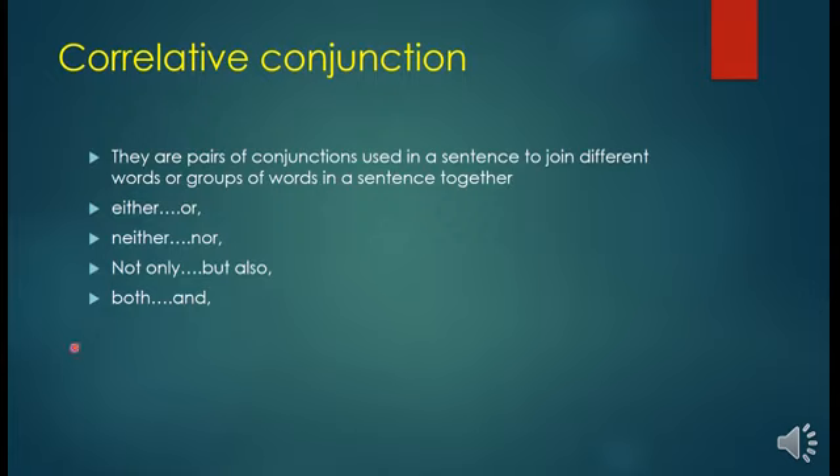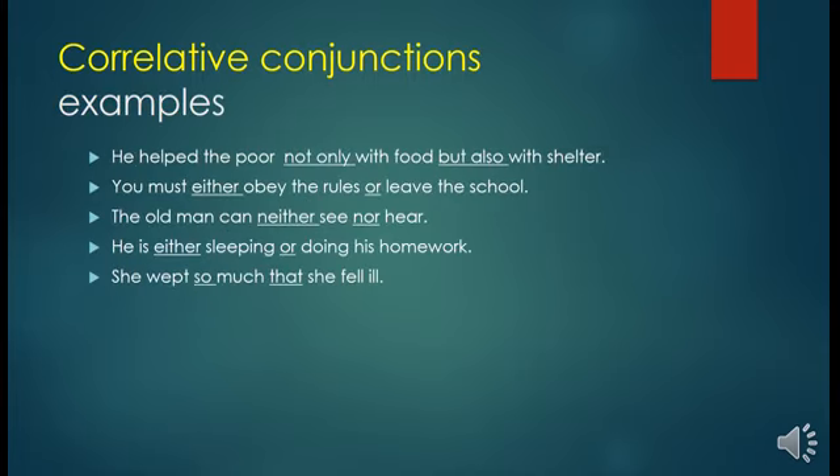Correlative conjunctions are pairs of conjunctions used in a sentence to join different words or groups of words together. Examples are: 'either...or', 'neither...nor', 'not only...but also', 'both...and'. For example: 'He helped the poor not only with food but also with shelter.' 'You must either obey the rules or leave the school.' 'The old man can neither see nor hear.' 'He is either sleeping or doing his homework.' 'She wept so much that she fell ill.' In all these sentences, there are pairs of conjunctions: 'not only...but also', 'either...or', 'neither...nor', 'either...or', and 'so...that'.